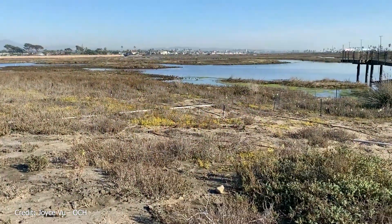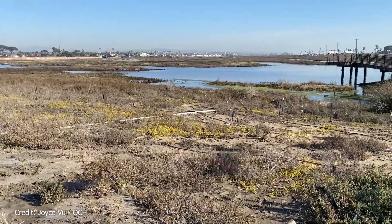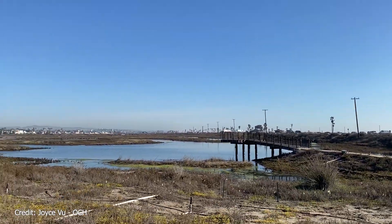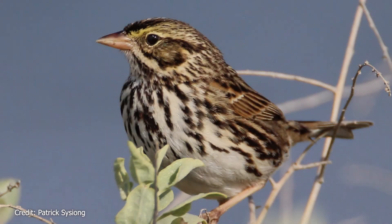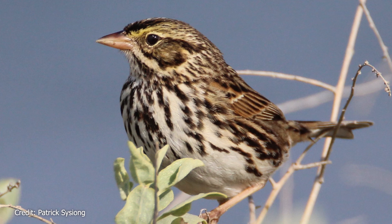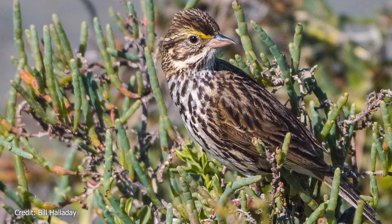Our Orange County wetlands are a crucial rest stop for a number of migratory bird species. However, they are also a year-round home to several notable birds. For example, the Belding's Savannah Sparrow spends the whole year in our coastal salt marshes. To identify it, look for a streaky brown bird with a yellow spot on its eye.